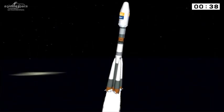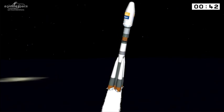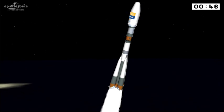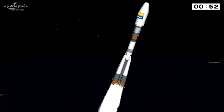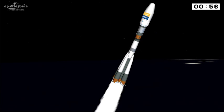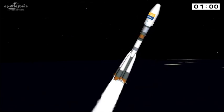And they are off — Hispesat 36W1. The European Space Agency's first ever small geo platform has begun its journey. Soyuz is hauling itself against the pull of our planet. The boosters are doing all the work at the moment, delivering 80% of the thrust right now.